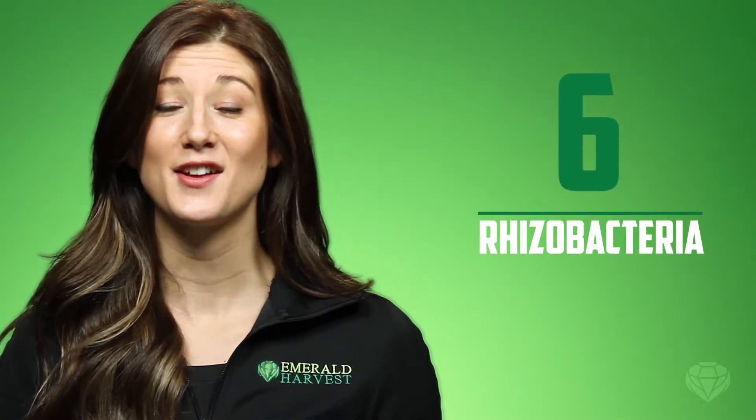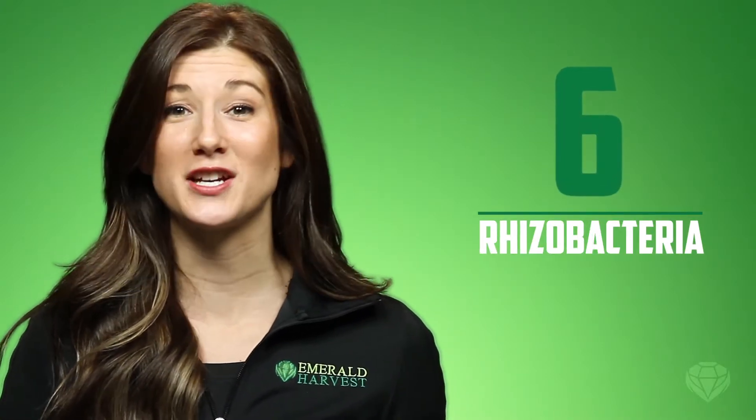With six super strains of rhizobacteria, RootWizard is the richest root inoculant on the market. RootWizard inoculates the roots with a massive dose of beneficial bacterial spores. These beneficial bacteria establish large, vibrant colonies, and they do it before any bad microbes can get in.